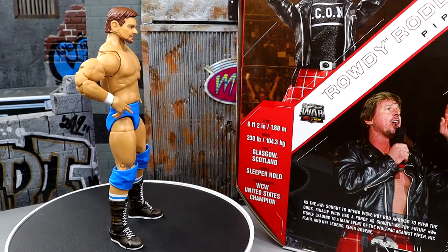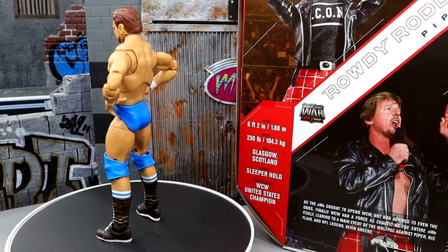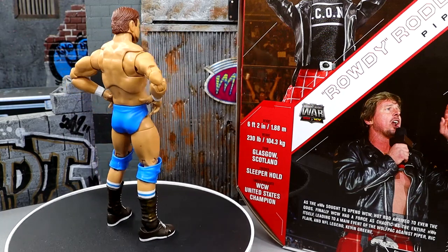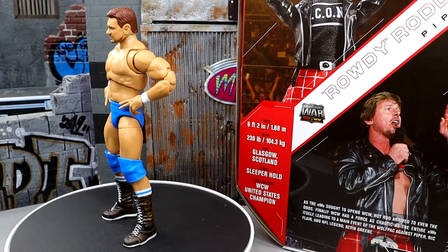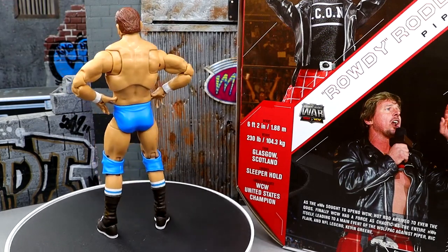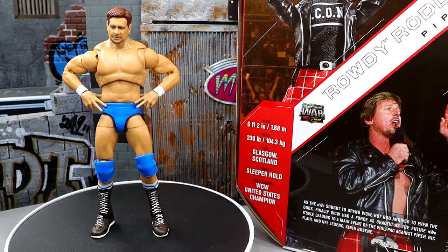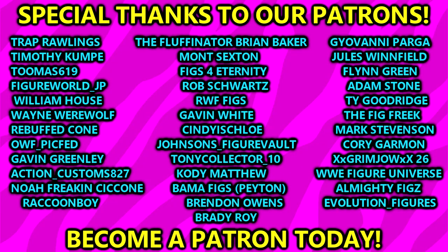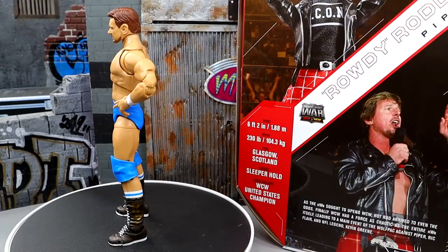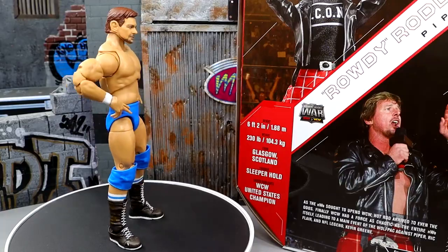That is going to wrap the video. Thank you guys so much for watching — I hope you enjoyed. Let me know where you stand on this figure in the comments below. Did you own that Toy Biz figure back in the day? Huge shout out to our Patreon members — you guys are absolute beasts. I appreciate each and every one of you. I'll see you guys in the next video. Have a blessed one and I will catch you later.